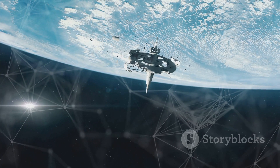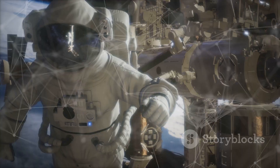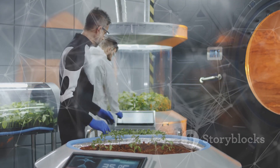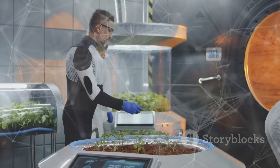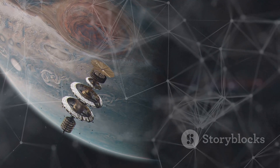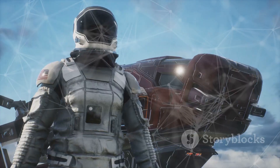SpaceX Dragon missions are vital for space exploration. They allow us to maintain a human presence in space, enable scientific research and technological advancements, and pave the way for future exploration. We dream of traveling farther into our solar system, and Dragon helps us get ready for that incredible future.